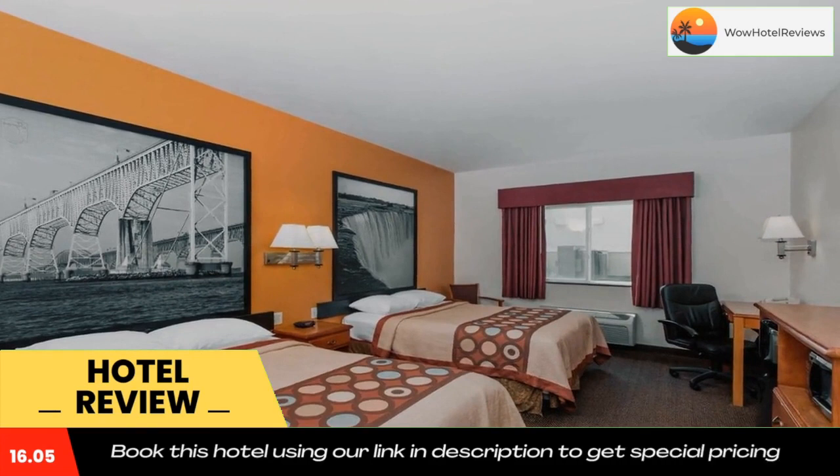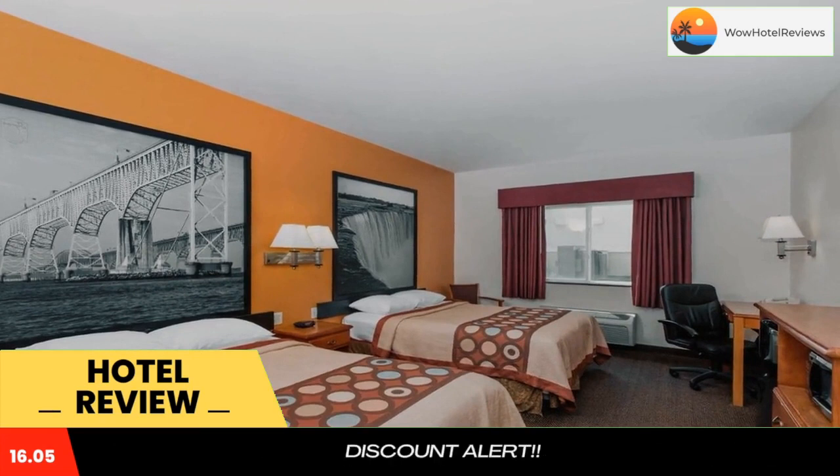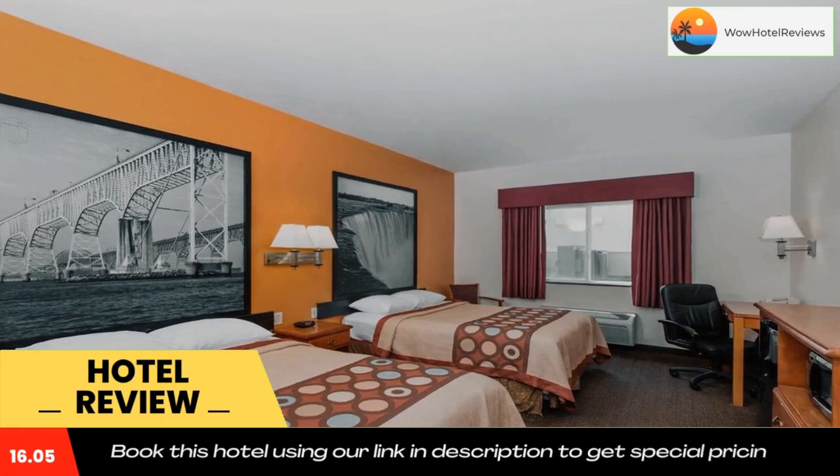A daily grab-and-go breakfast is offered at the hotel. Salina Golf Course and Yesteryear Museum are both a 12-minute drive away. Use our link in the description to get a special discount on this hotel. Don't forget to like and subscribe to our channel.